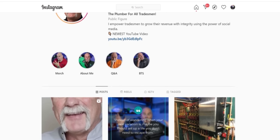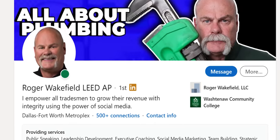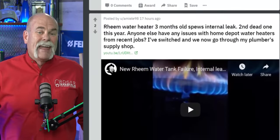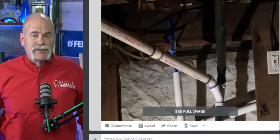I want to ask if you're connected with me on any of the other social media platforms, because we do a lot of different things over there. Check me out on Instagram at underscore Roger Wakefield, on TikTok at Roger Wakefield, and connect with me on LinkedIn — Roger Wakefield. Also go check out our subreddit, Roger Wakefield Posts — that's where we get really cool pictures and videos from plumbers all around the world showing the best and worst of what they do. If you've got pictures or videos like that, I'd like to see them.